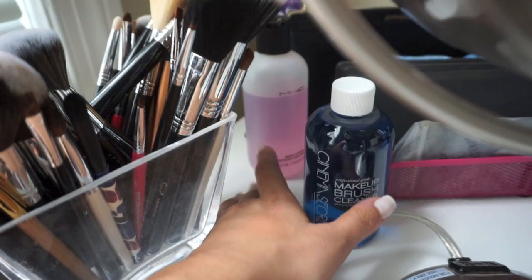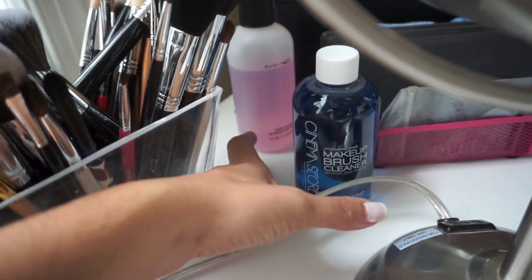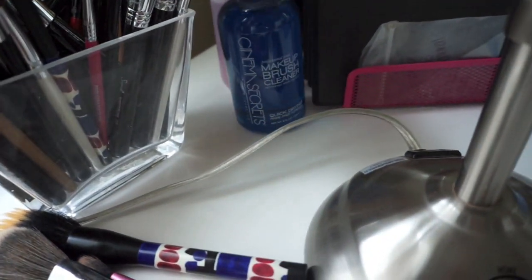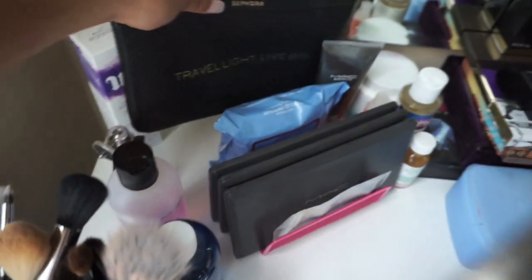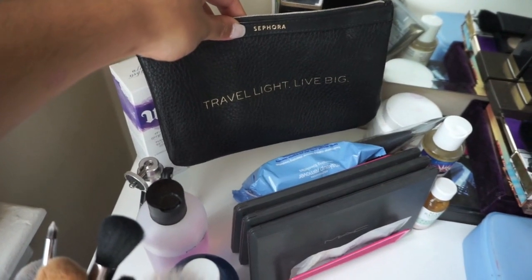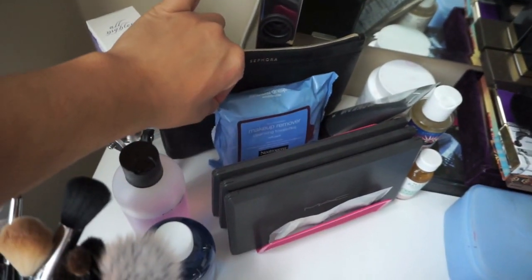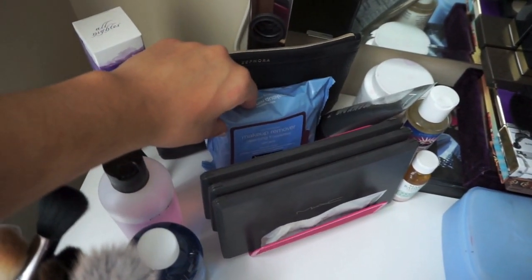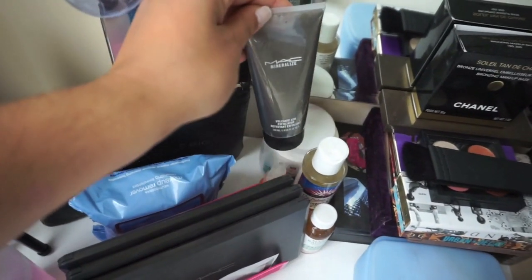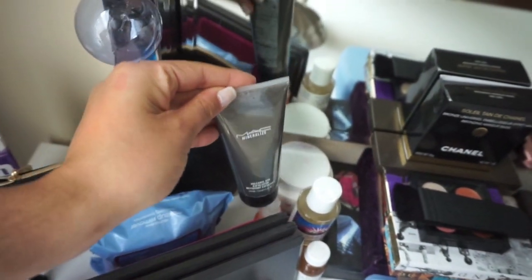Right here I have my MAC brush cleaner. I don't really like it too much — I have tried it as you can see and it's not my favorite, but I'll give it another go. Back here I have an extra All-Nighter spray, I have this makeup pouch from Sephora — 'Travel Light Live Big'. I have some extra makeup cleanser remover wipes, these are from Neutrogena, these are my absolute favorite. And then this I have not tried yet actually — the MAC Mineralized Volcanic Ash Exfoliator, I have to try that.